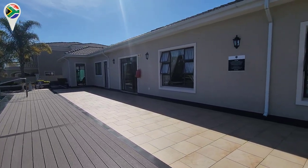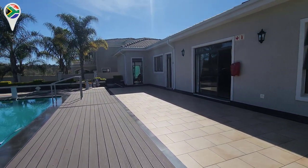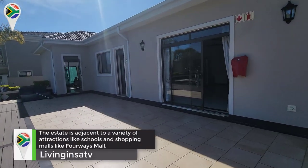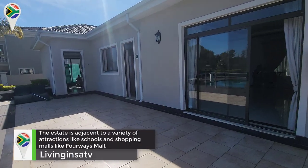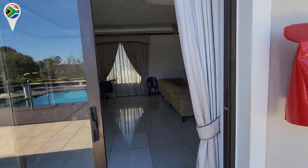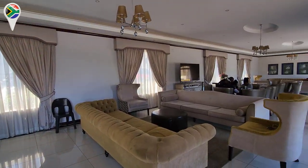We don't have a gym here. We don't like putting a lot of amenities in our estates and making clients pay high levies. What we've got is this single clubhouse here — there's a lounge inside where they can come and enjoy. This is the lounge — a beautiful place.